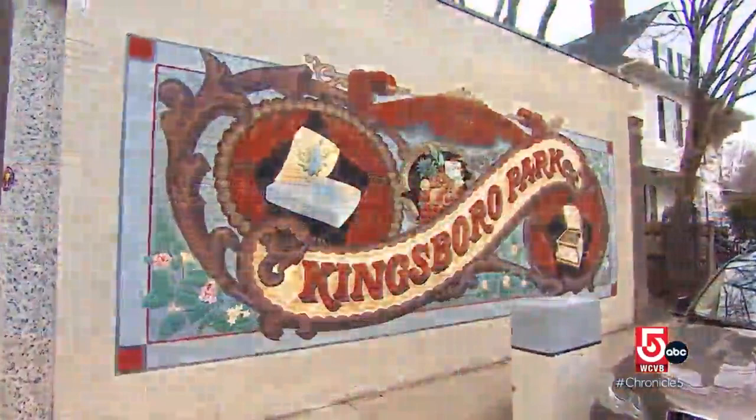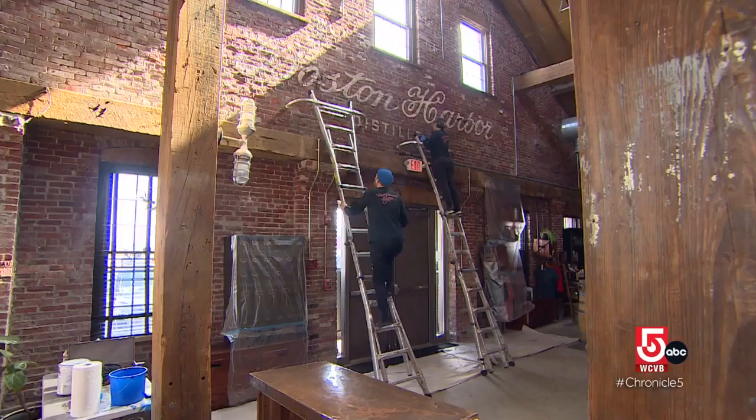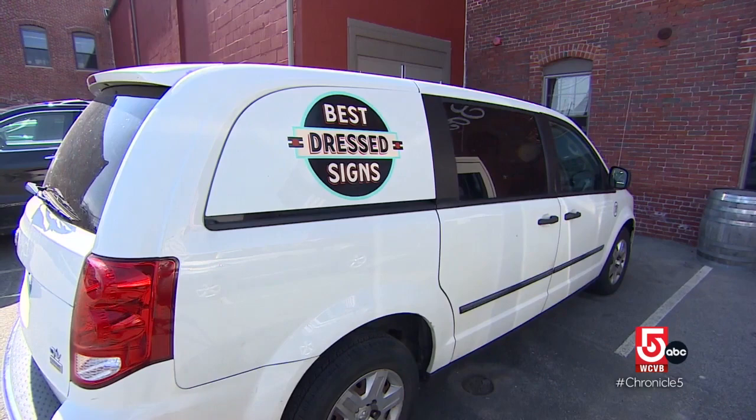I think having hand-painted work, people really thought it was refreshing, instead of just constantly having digitally produced signs and artwork. Meredith Kasabian and Josh Luke are the wife and husband team behind Best Dressed Signs. We try to take a lot of clues from the past and update it and make it bright and colorful and fun and exciting and contemporary.